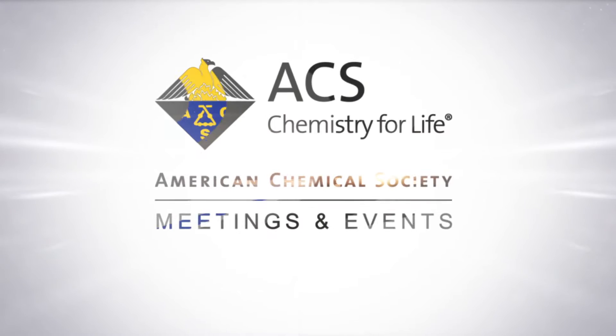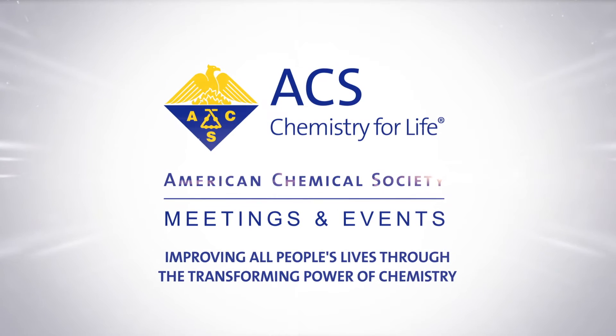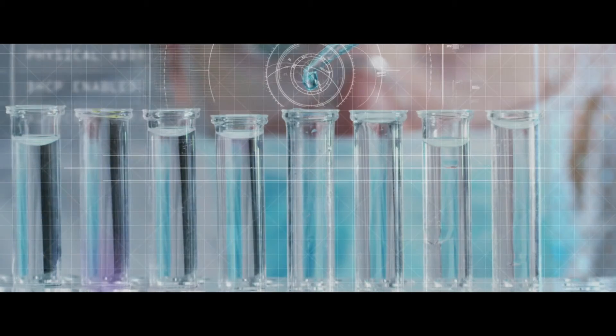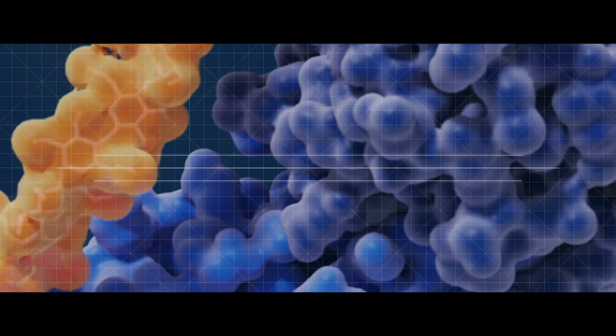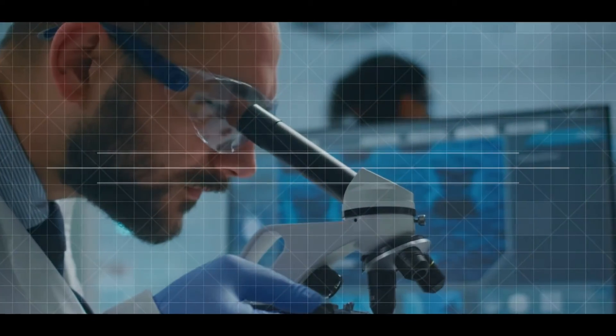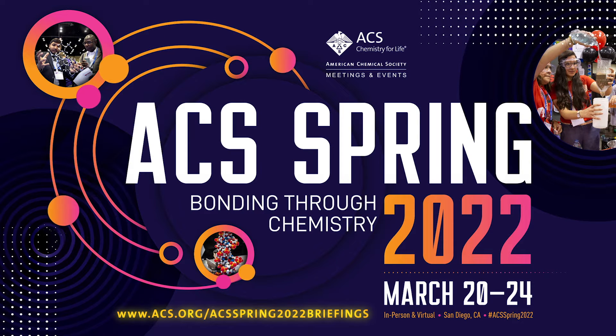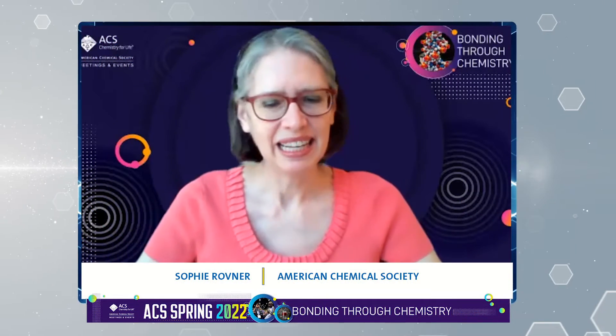Thank you so much for joining us. I'm Sophie Rovner from the American Chemical Society. Welcome to this media briefing from ACS Spring 2022.